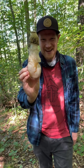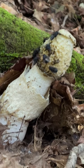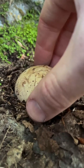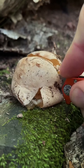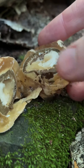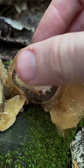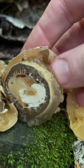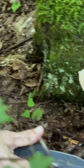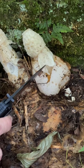This is the flasher, or phallus duplicata. That's the biggest one I've seen. Oh, that's so gooey. That's so stinky.